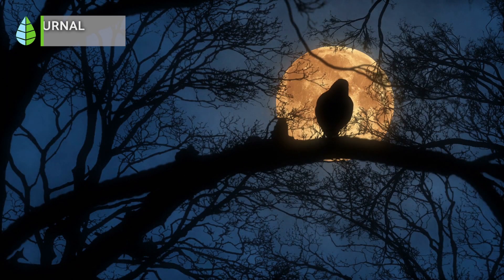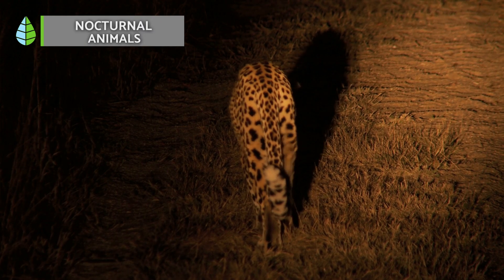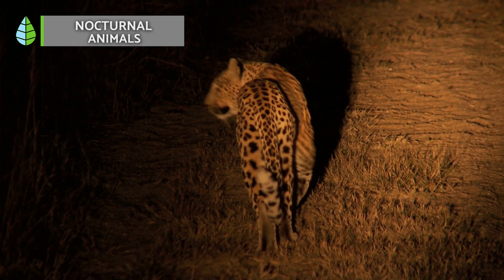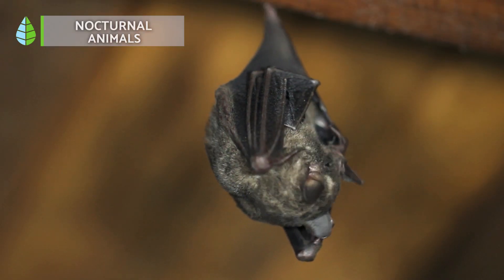Let's begin with nocturnal animals, which are primarily active during the night. They have highly acute senses of hearing and vision. As a result, they can hear any noise and see more clearly even in certain levels of darkness.